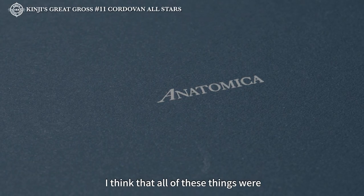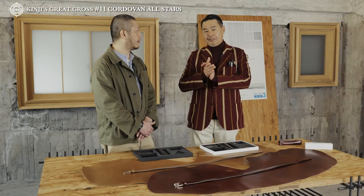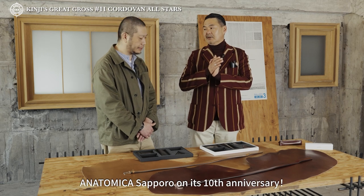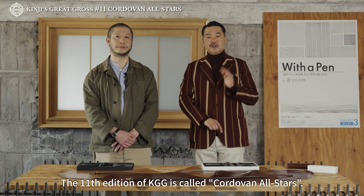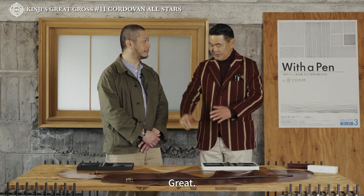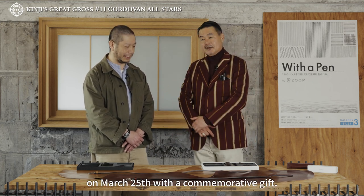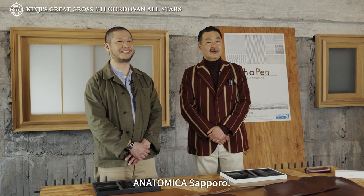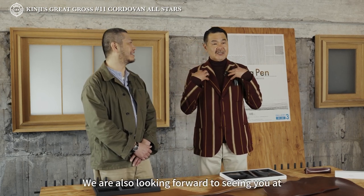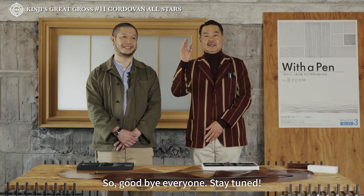こういうのも含めて、コードバンとは何ぞやということも、KGGの第4弾を見てもらえば、具体的な話が分かりますので。今回はコードバンオールスターズ。札幌店も10周年。おめでとうございます。ありがとうございます。記念品も用意して、3月25日、札幌店でお待ちしております。4月1日土曜日、青山店でお待ちしてます。それでは皆さん、さようなら。